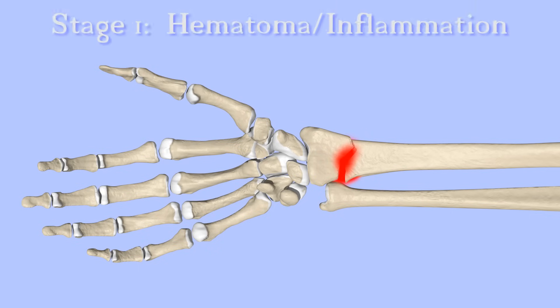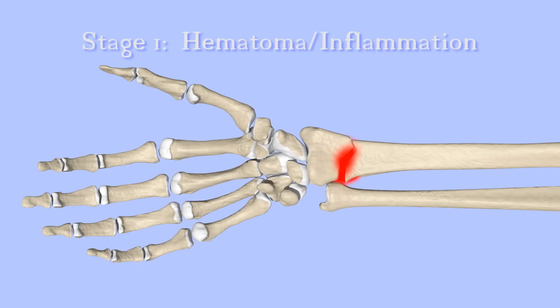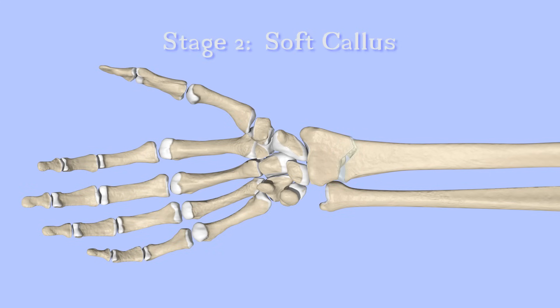The hematoma is rich in cells that are capable of growing new cartilage and bone. These cells set to work forming a callus to hold the bone fragments together. The callus is at first more cartilage than bone. This is known as a soft callus.